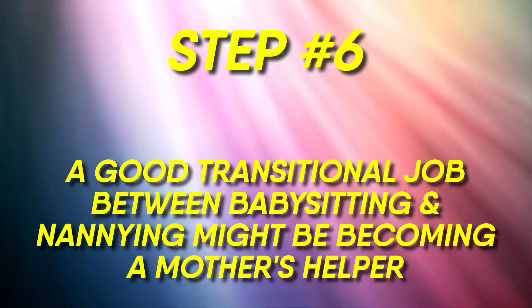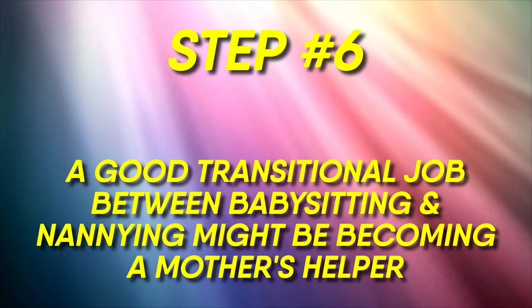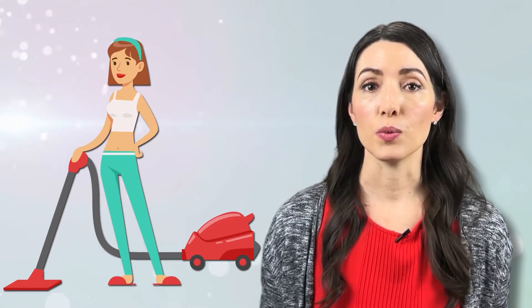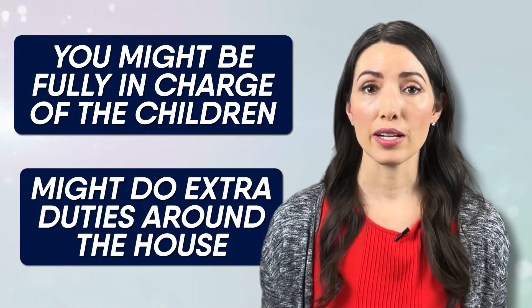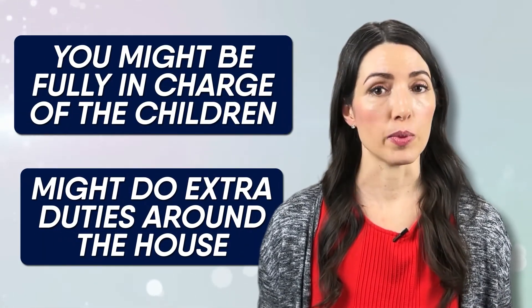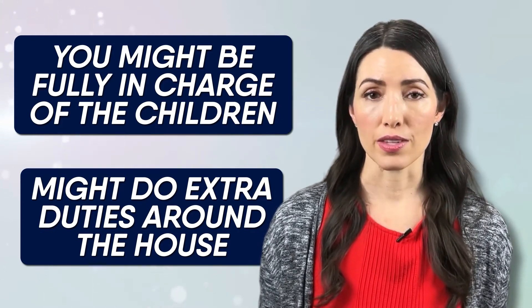Number six: a good transitional job between babysitting and nannying might be becoming a mother's helper. Being a mother's helper means that you help provide care for a family while the mother is around — perhaps they need an extra set of hands, need to run an errand for a short period, or be away working in another room. As a mother's helper, you might take on more responsibility, be fully in charge of the children, or do extra duties around the house such as help with laundry or some organization.